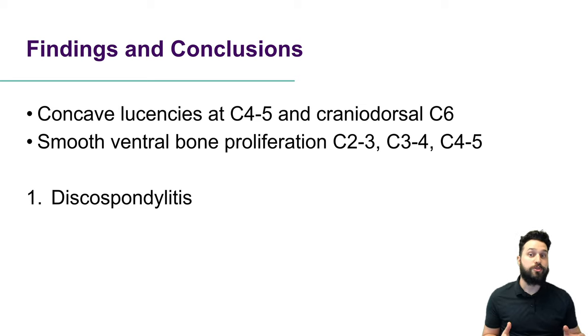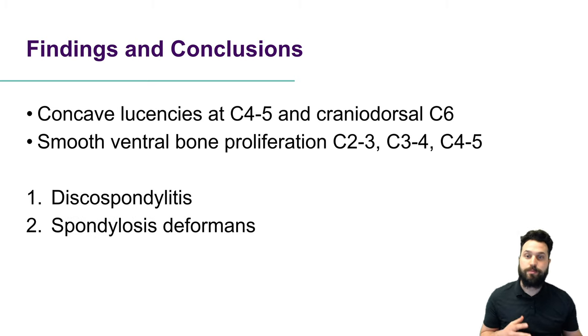Our conclusions are discospondylitis for those concave lucencies, and spondylosis deformans for the smooth ventral bone proliferation. These are really similar words but very different disease processes. Discospondylitis is an infectious process that often results in clinical signs — patients are painful or may present with neurologic deficits. A hallmark radiographically is lysis of the end plates, which is what we're seeing here: loss of bone associated with the infection. It starts at the intervertebral disc, spreads into adjacent vertebrae, and affects those end plates. We're seeing it at two sites — C4-5 and C5-6 — though the only lesion at C5-6 is in the C6 vertebral body.